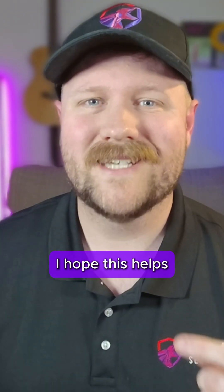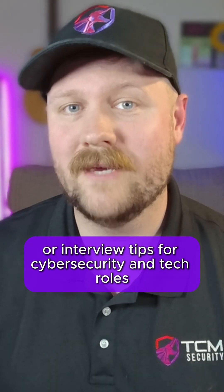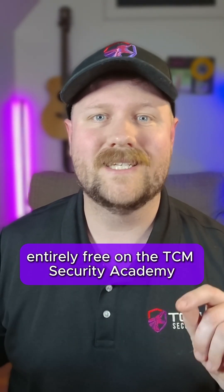I hope this helps. If you are interested in learning more job tips or interview tips for cybersecurity and tech roles, make sure to check out Soft Skills for the Job Market, which is available entirely free on the TCM Security Academy.